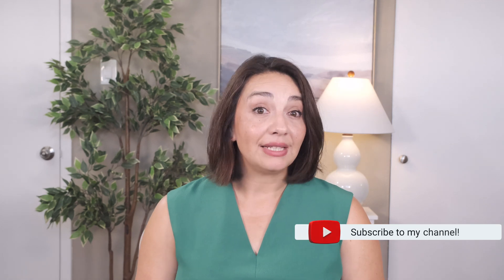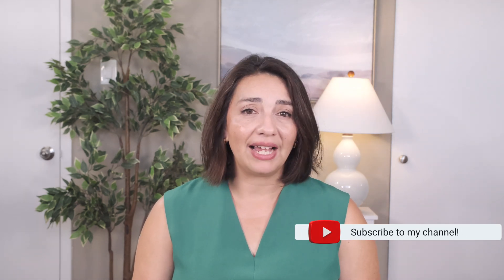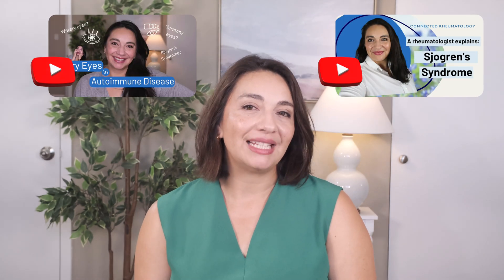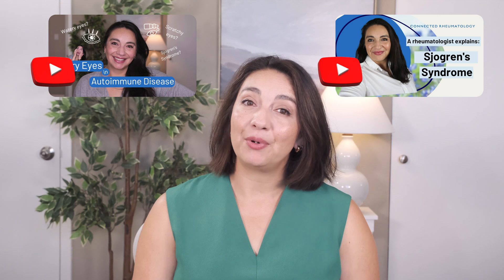Sjogren's disease is a multi-system autoimmune disease that is more than just dry eyes. If you've been diagnosed with Sjogren's and have been feeling like crud and can't seem to figure out why, then it's time to take another look and see if there's more that can be done. If you're still learning what Sjogren's is and want to know how it affects the eye and more details on how we diagnose it, I recommend checking out my video on Sjogren's disease and another one on dry eye — both links will be down below. Thanks and we'll see you next time.